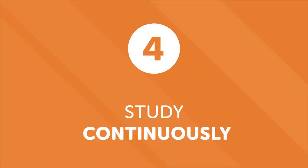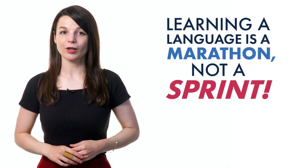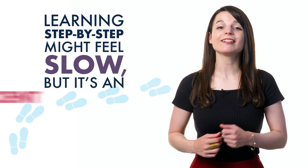Number four: study continuously. People are excited when they start learning a new language, but enthusiasm usually lasts until the first roadblock, which can lead to discouragement and procrastination. Don't burn yourself out — learning a language is a marathon, not a sprint. Don't try to learn it all at once. Break things down into more digestible chunks. Learning step-by-step might feel slow, but it's an efficient way to learn a language. With patience, motivation, and good resources, you'll master the language. Remember, you can't learn a language overnight, but with motivation and these daily lessons, you'll be on the road to fluency.